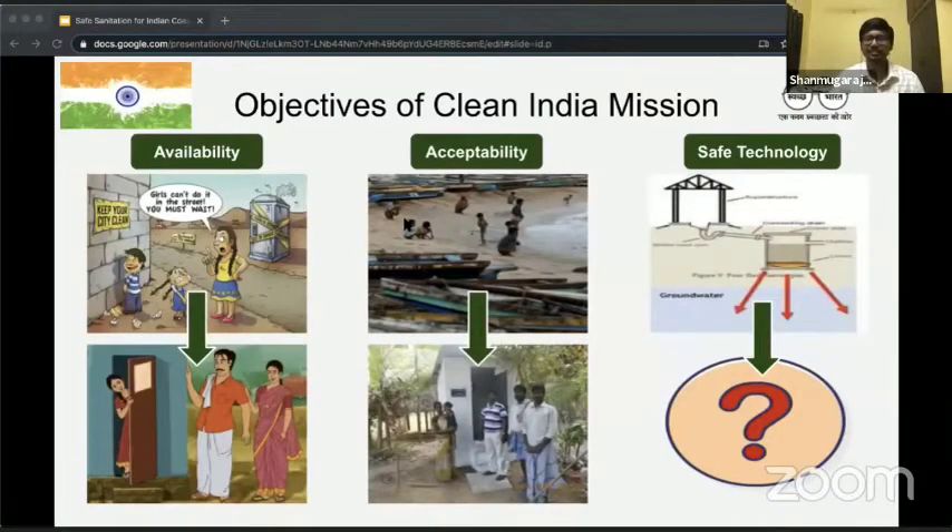I would like to kickstart this presentation by bringing your attention to the Clean India Mission. This is a mission which was introduced by the government a few years ago, and we have come a long way with that. It has three major objectives: availability, which means toilets for all; acceptability, which indicates that behavior change should come along with the toilets; and safe technology, which means having technology that does not affect the natural resources.